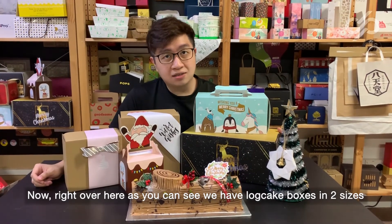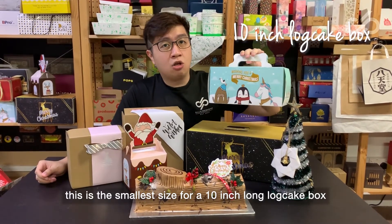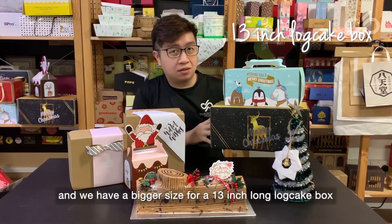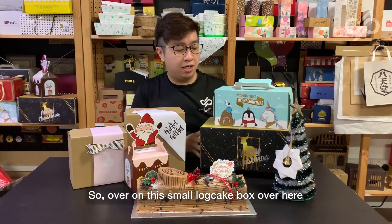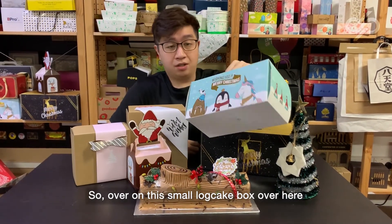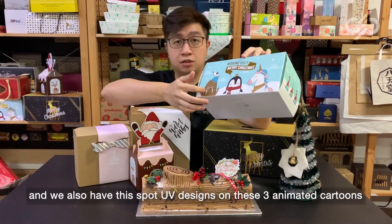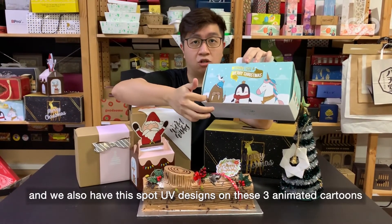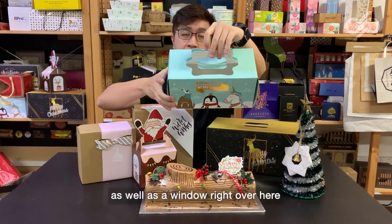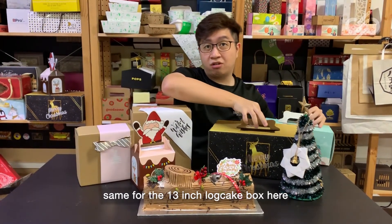we have log cake boxes in two sizes. This is the smallest size for a 10-inch long log cake, and then we have the bigger size for a 13-inch long log cake box. On this small log cake box, we have a gold hot stamp, and we also have spot UV designs on these three animated cartoons. We have a handle as well as a window right over here.